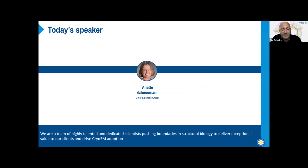Annette Schneeman joined NIS in 2014 following a distinguished career in virology. She was previously an associate professor in the cell and molecular biology department at the Scripps Research Institute in La Jolla, California, and her laboratory focused on the structure-function analyses of virus particles using EM and crystallography.